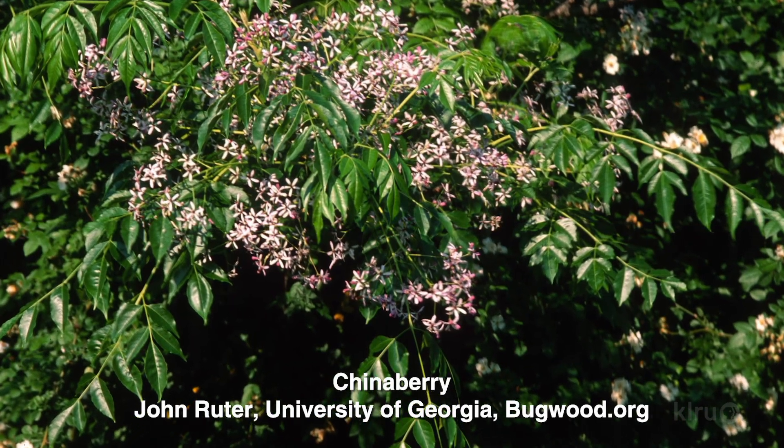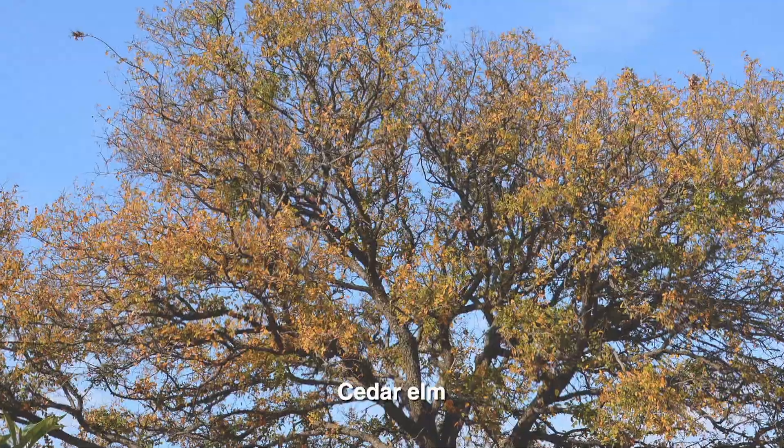One that I really hate is chinaberry — just so invasive, you see them everywhere. What's a good alternative? People like it for the little flowers, they're kind of attractive. I always like to recommend oak trees — they are a little slower growing but they are really beautiful, and we have some beautiful native red oaks. Also cedar elm is a great replacement for chinaberry because it has a really similar structure, but it's a great native tree. It's one of my favorites — tough, growing in popularity, and it's a great street tree or backyard tree, very hardy.